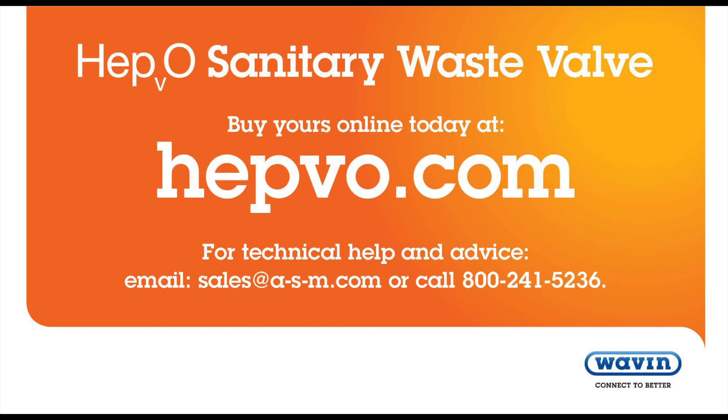So for a sanitary waste valve that won't leak, gurgle, or crack, buy yours online today at HEPVO.com. Plumbing wholesalers and RV dealers, please contact ASM.com. HEPVO — it won't let you down.